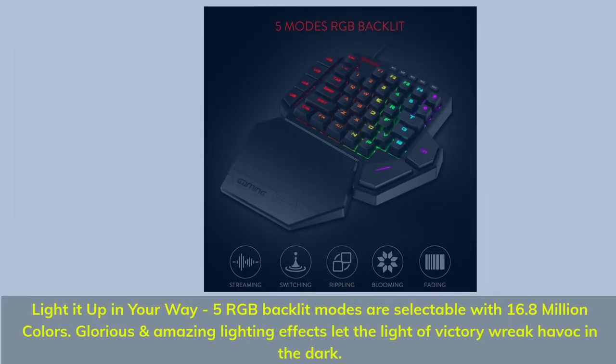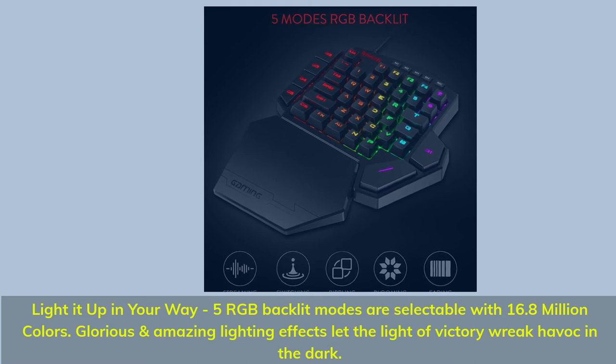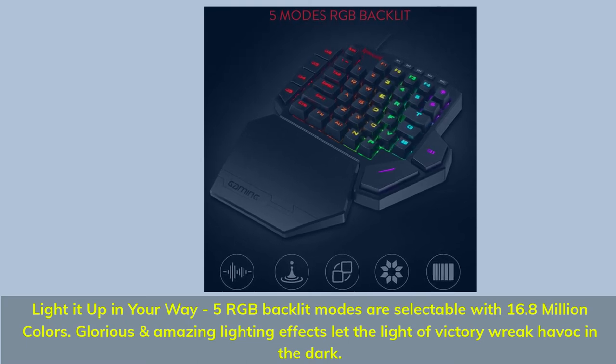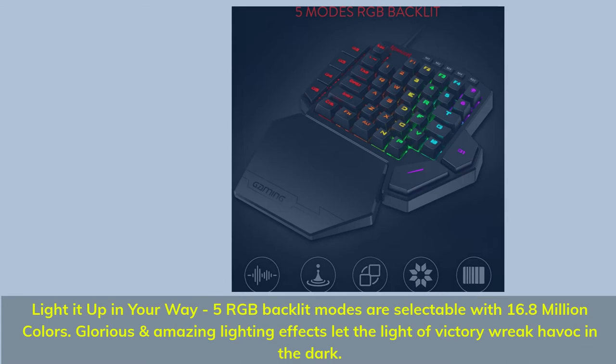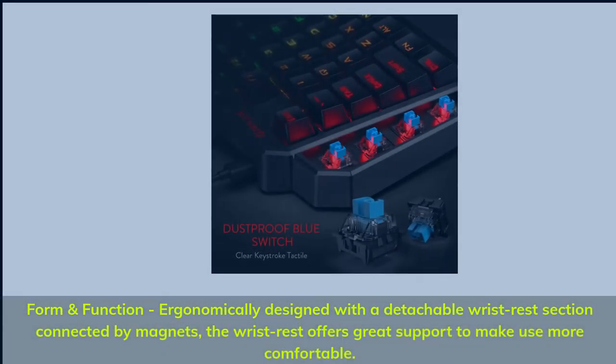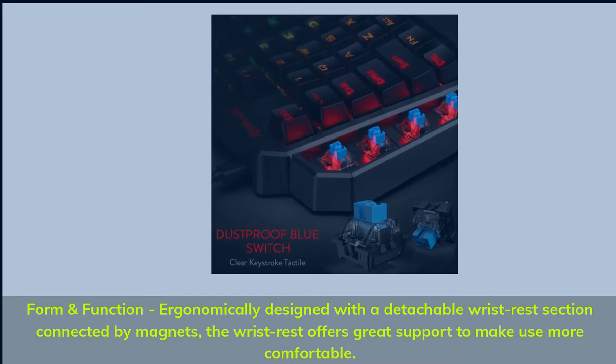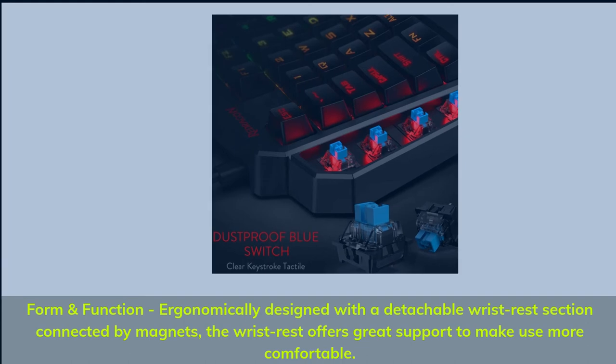Light it up your way: 5 RGB backlit modes are selectable with 16.8 million colors, and glorious lighting effects let the light of victory shine in the dark. Ergonomically designed with a detachable wrist rest connected by magnets, the wrist rest offers great support for comfortable use.